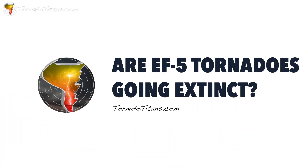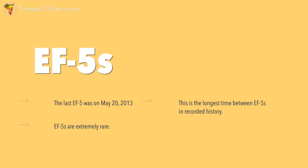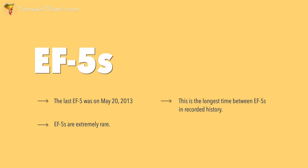Today on the channel, we are talking about EF5 tornadoes, and more specifically, are they going extinct? Because quite honestly, we're in the longest drought ever. It's been over a decade since we last saw an EF5 tornado in the United States — that was back in 2013.